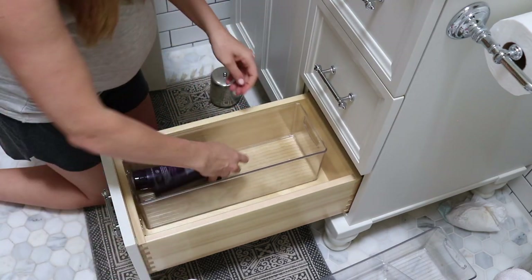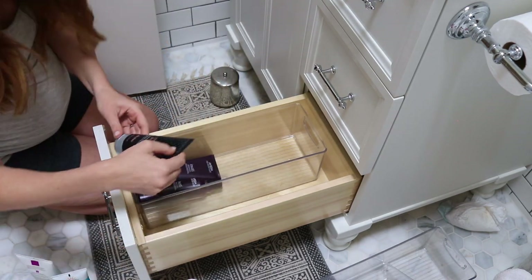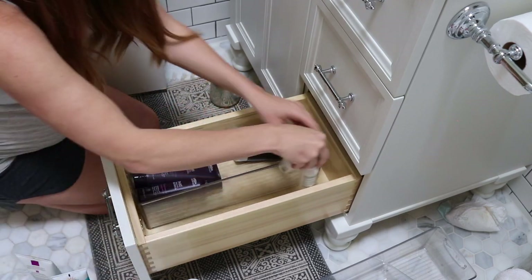And then I decided to make the bottom drawer all of my backup hair products, just putting those in order of what they are essentially.